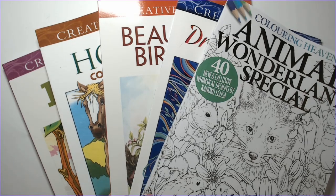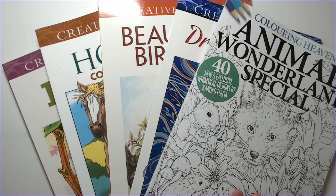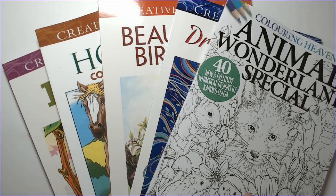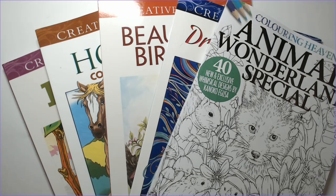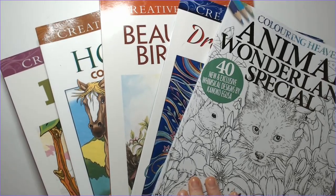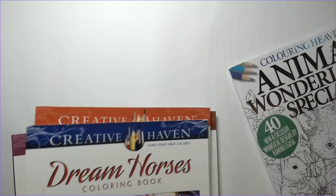We have four of them today that I did purchase on that sale. I also wanted to sneak in the latest issue of Coloring Heaven magazine. I like all the issues I get from them, but this one in particular, as I've seen it make the rounds on YouTube, is one I've really been looking forward to and might actually break out my colored pencils for. So let's go ahead and get started.